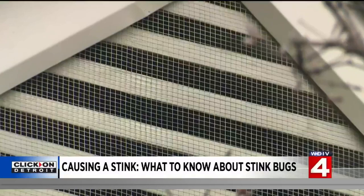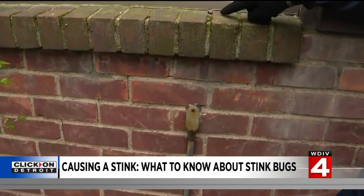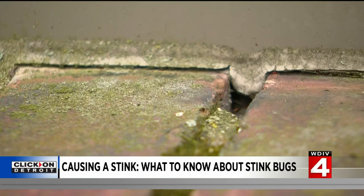Attic space isn't their only way in, though. Even on his own home, Mark can easily find trouble spots where stink bugs can get in. To the casual glance it looks pretty good to the human eye, but obviously if you're a stink bug, this is like a highway — there's a quarter-inch gap between that brick and that flashing. The solution: caulk or expanding foam. Just fill the gaps.